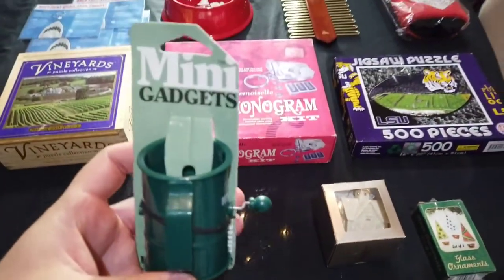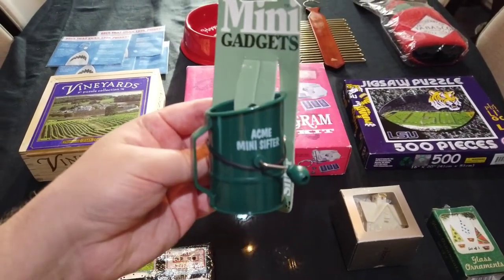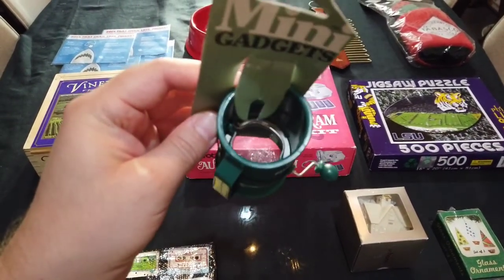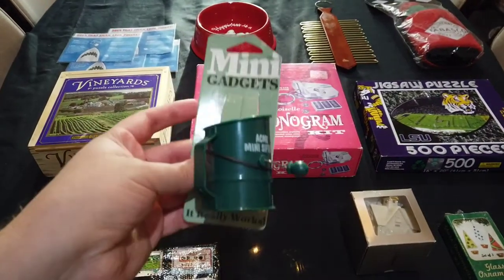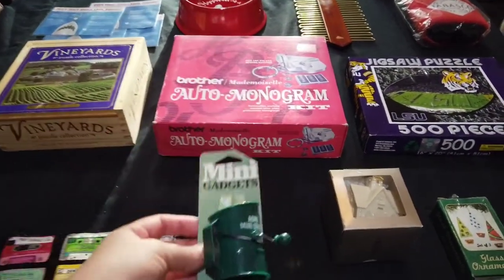Look at this cute little mini gadget. It's a little sifter — an Acme mini sifter — and it really works. Maybe I'll use it for dusting a little dessert. So cute, 99 cents.